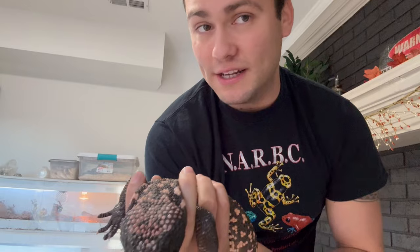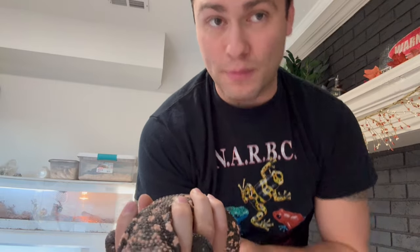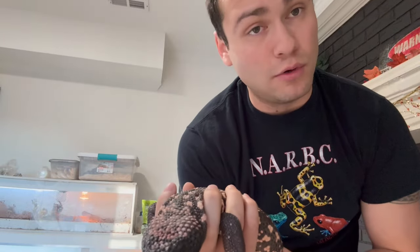Before people start giving me crap — I live in a state where it is legal to own them without a permit. According to the TWRA, Gila monsters are a Class 3 animal, which means you do not need a permit to own them. I actually contacted the TWRA before getting the animal just to make 100% sure, and I was informed that you do not need a permit to own one.